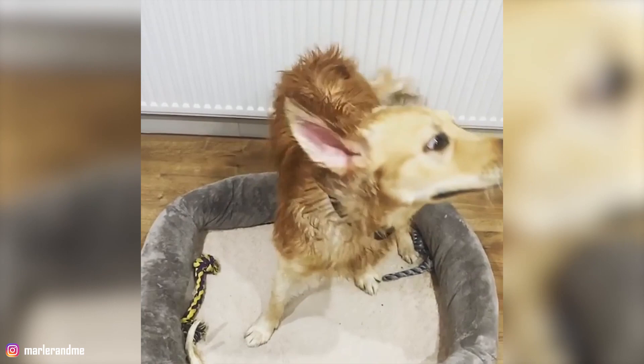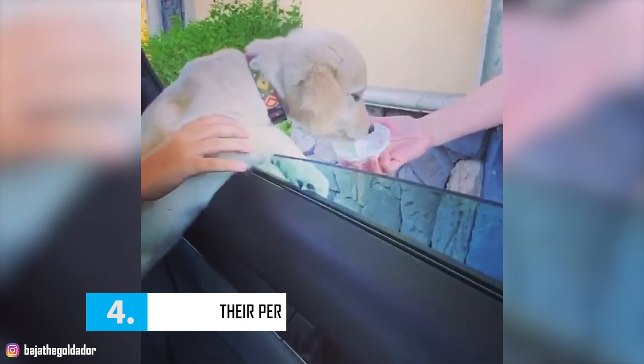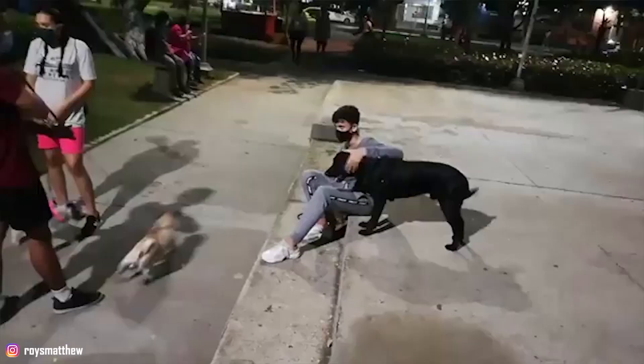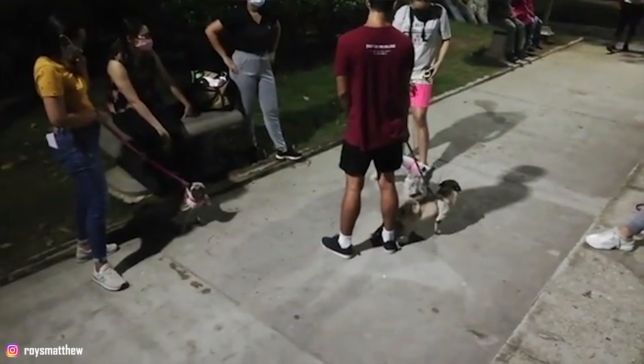4. Their Personality: Goldadors are known for their loving and loyal temperament. They're alert enough to make excellent watchdogs, but they're too friendly to be guard dogs. These guys love being around people and thrive in companionship, so it's recommended that you don't leave your Goldador alone for a long time. Goldadors need guidance and structure in their life, so once you set up a routine, stick with it to keep your pup well-behaved.